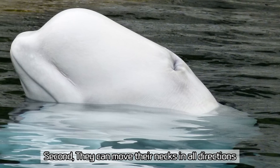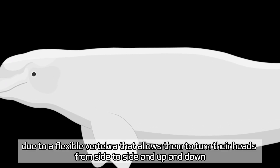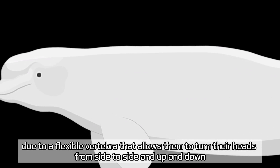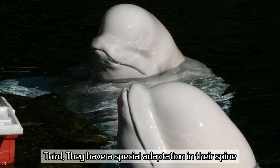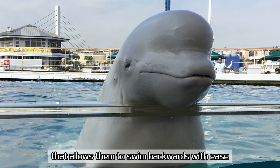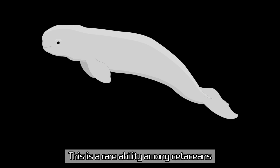Second, they can move their necks in all directions, due to a flexible vertebra that allows them to turn their heads from side to side and up and down. Third, they have a special adaptation in their spine that allows them to swim backwards with ease. This is a rare ability among cetaceans.